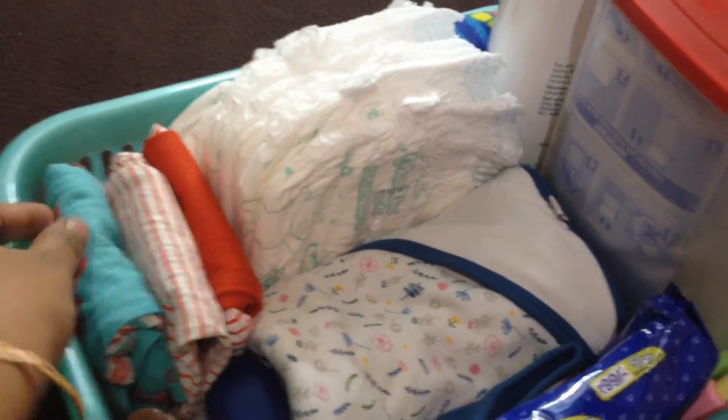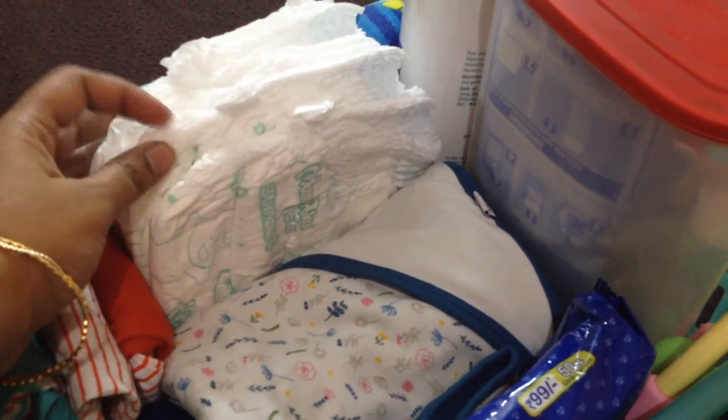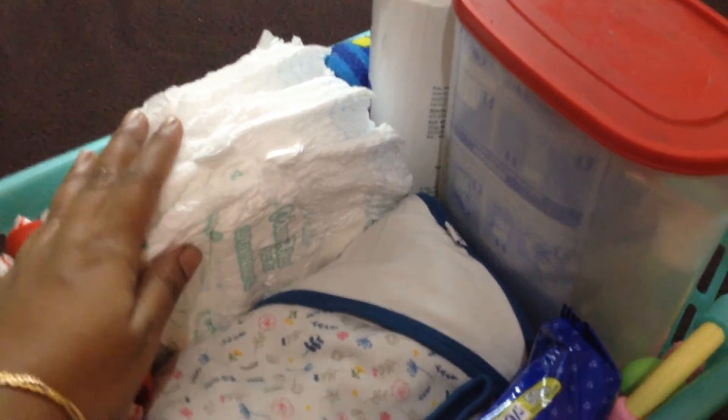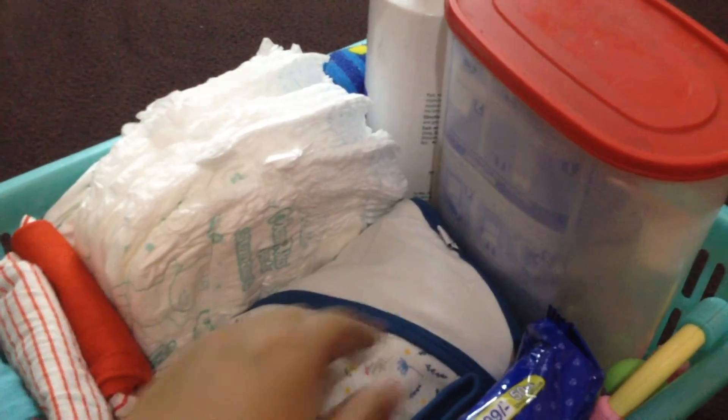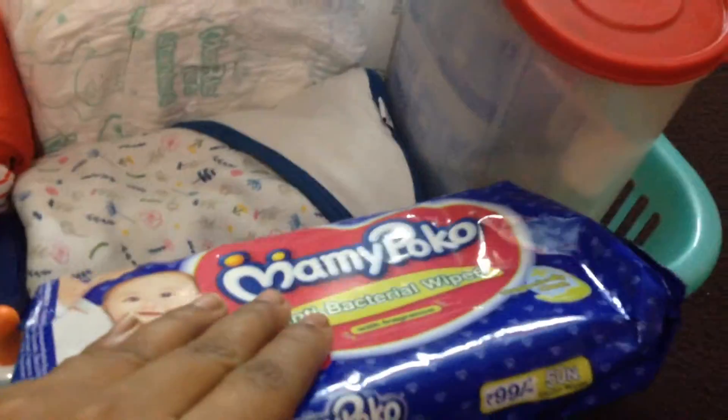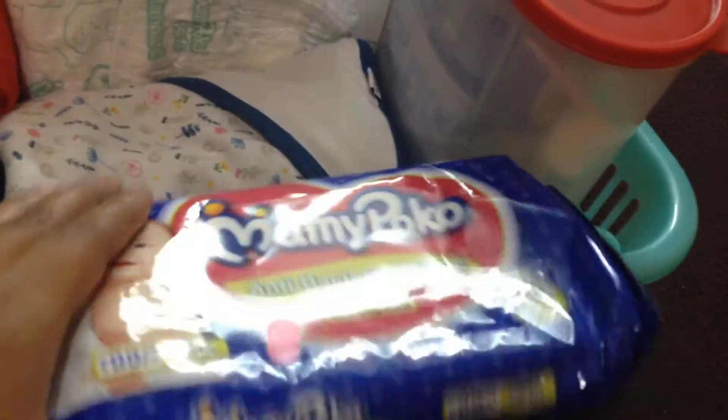I have one pair of shirts and two pants. There are eight to nine diapers. Every three hours, I change a diaper. There is a changing towel. There are wipes — these wipes are used in the bathroom.